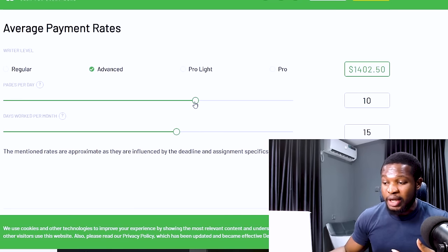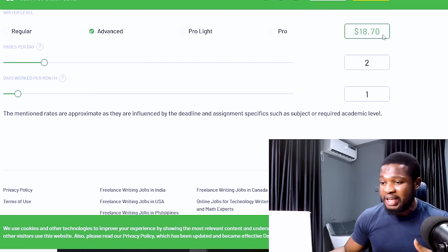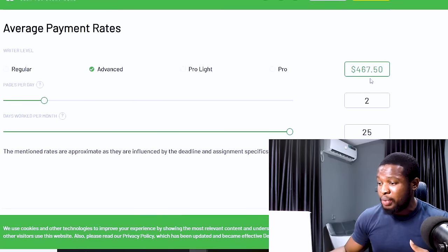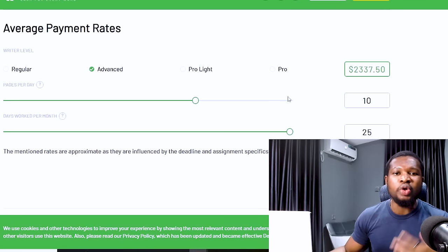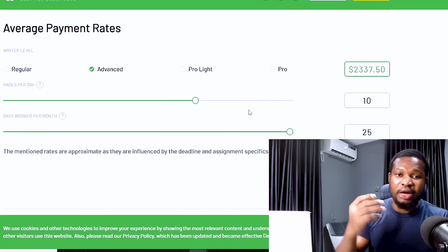For example, let's say you are interested in completing just two pages each and every day. If you complete two pages for one day, you can earn $18.70. Now let's say you want to be completing only two pages for the next 25 days — as an advanced level, you can earn up to $467. If you take the number of pages up to 10, your income will jump up to $2,337. So this offers flexible hours and you can choose your own schedule and the number of jobs you want to complete.